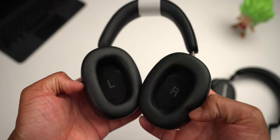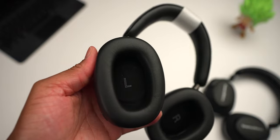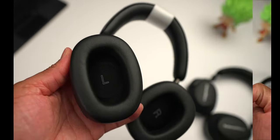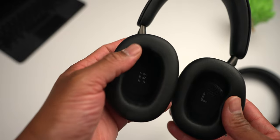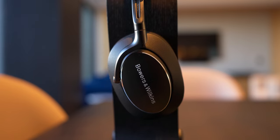The ear cups on the PX8 are deep, wide, and plush — more comfortable than the PX7 S2 in my opinion. There are no issues with ears touching the inside of the ear cups on either headphone. Both headphones are also tilted on the inside, similar to Bose over-ear headphones, for added comfort. The clamping force is below average, making these a really comfortable pair. Cushion at the top of the headband assists with fatigue, and the ear cup cushioning is soft, plush, and does a great job with sound isolation.